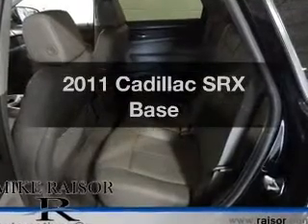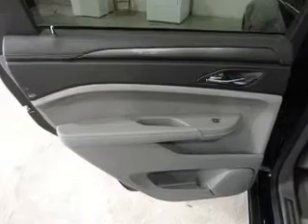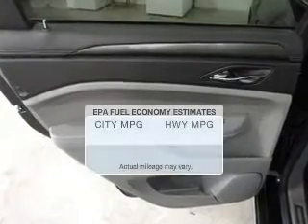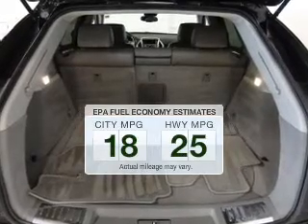Get noticed in this 2011 Cadillac SRX. If you're looking for an automobile with great attributes, look no further. Save your money and make fewer trips to the gas station when driving this fuel-efficient vehicle.